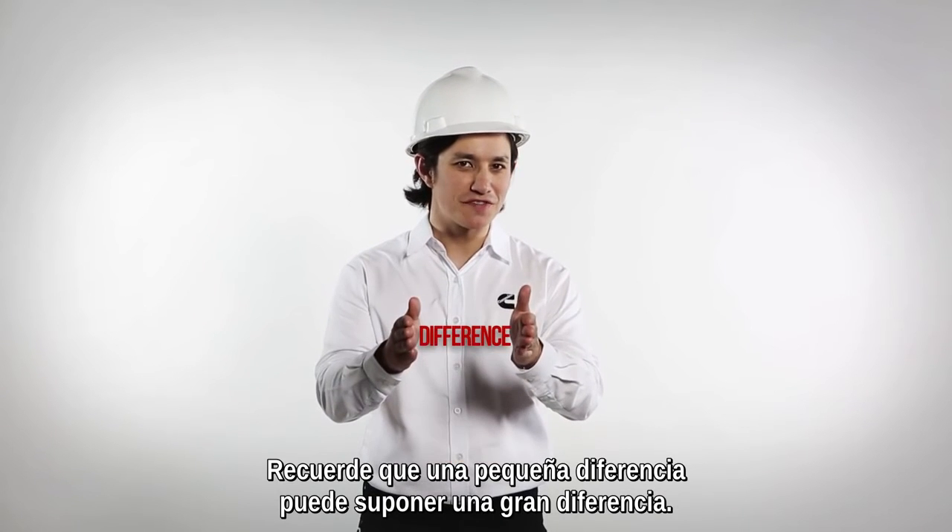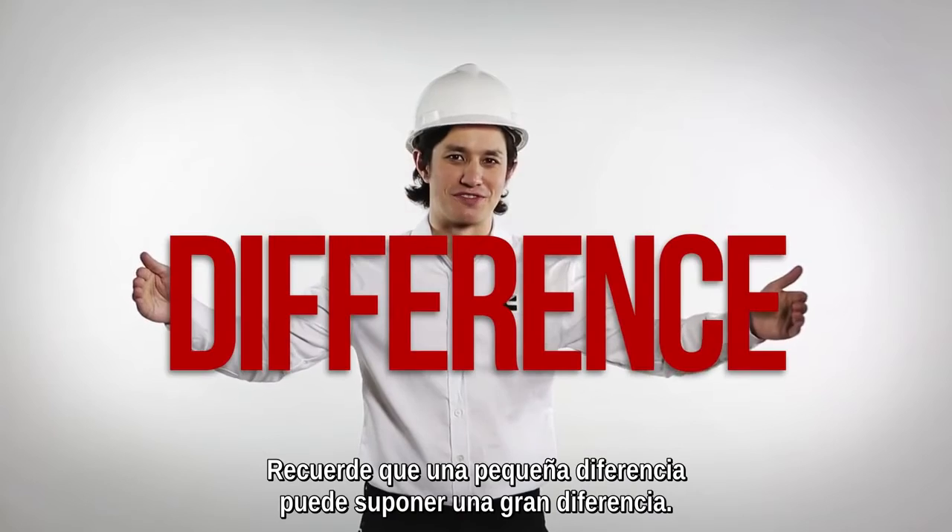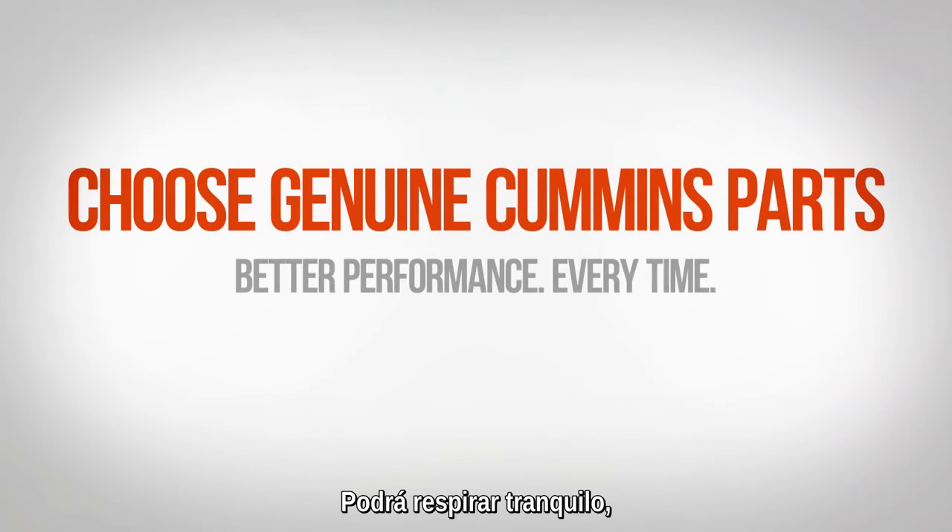Remember, a small difference results in a huge difference. You'll have peace of mind as your business operates smoothly when you choose a genuine Cummins part.